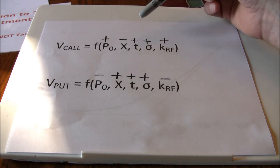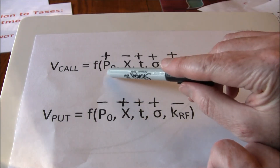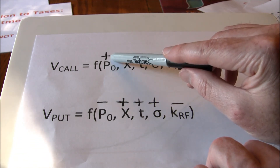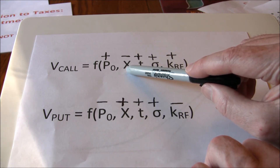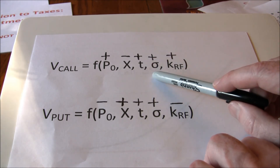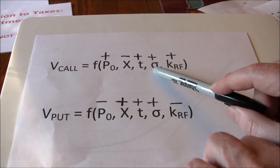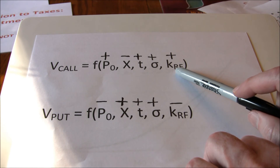We can see a set of relationships summarizing these factors. The value of the call is a function of five factors. Stock price: there's a positive relationship — the higher the stock price, the more attractive the call option. Exercise price: there's an inverse relationship — the lower the exercise price, the more valuable the call. Time to expiration: the more time, the greater the chance the stock moves in our favor, so positive. Volatility: the more upside the stock has and the bigger it can swing up, the more valuable the call — remembering we only play one side of the distribution. And due to the arbitrage position, call options increase in value when the risk-free rate goes up.